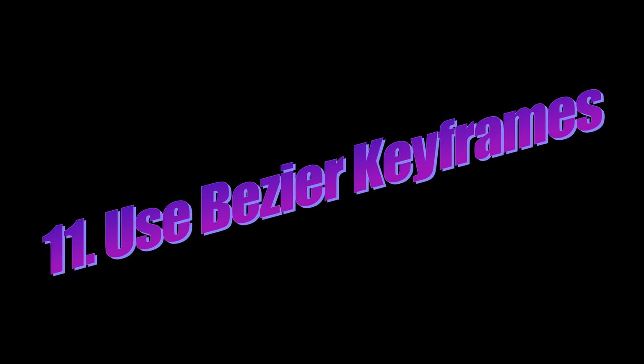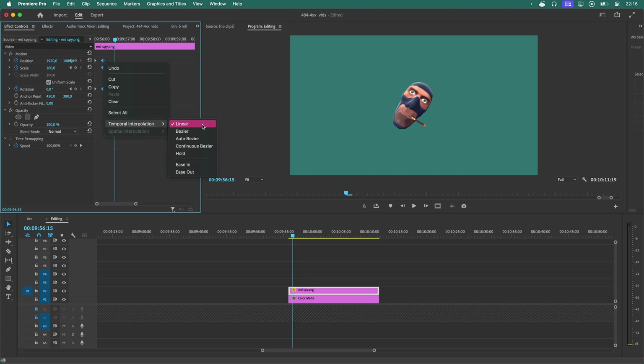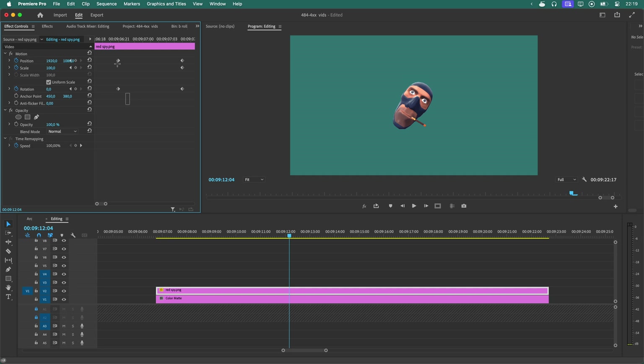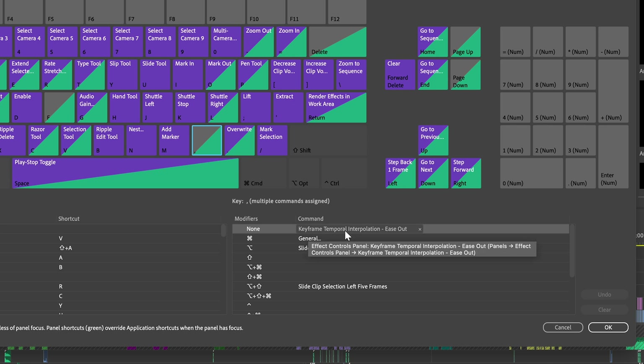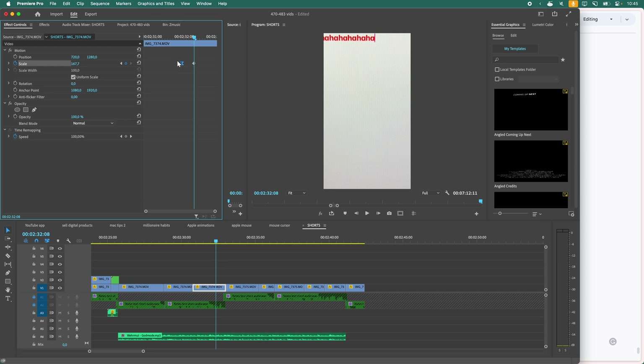Number eleven: Use Bezier keyframes. When using keyframes to animate text or elements in Premiere Pro, the default setting is linear, which means your animation will start and stop abruptly. To fix this, right-click on a keyframe, choose temporal interpolation, select ease out for the first one and ease in for the last one — now the animation is very smooth. If you're doing 300 animations, set up a keyboard shortcut: I have comma set to ease out and period set to ease in, so I can just select a keyframe, hit comma or period, and it's done.